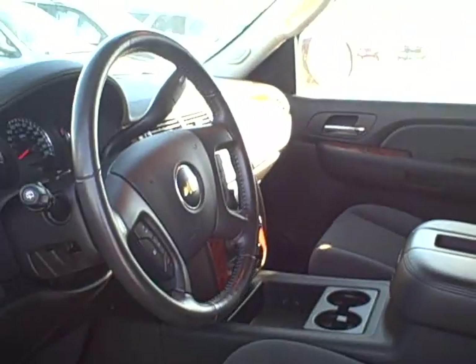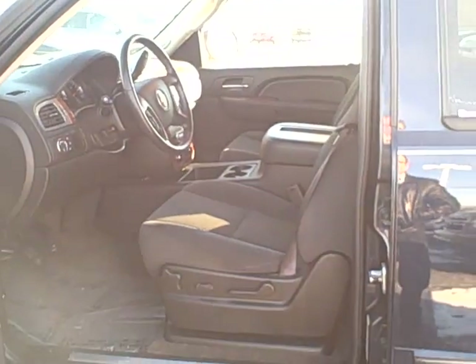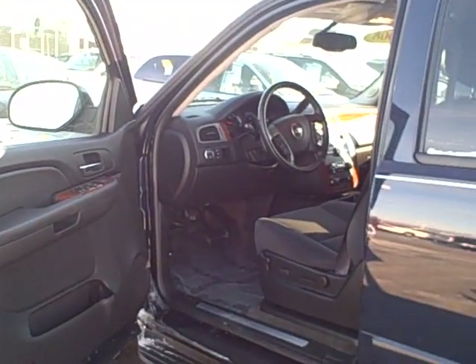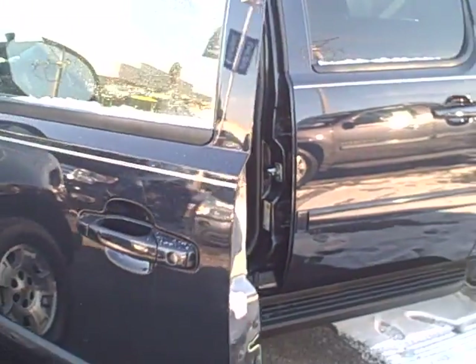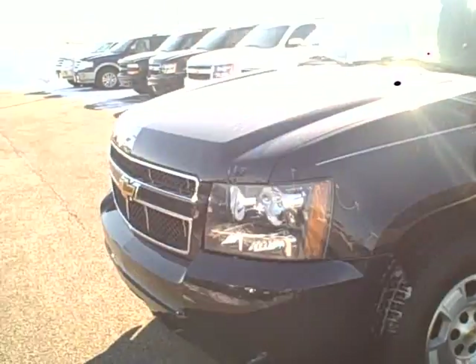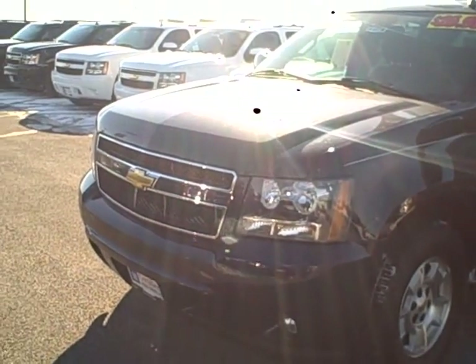So if you could give me a call — if you want to come in, take a test drive, get a closer look for yourself. Hopefully this video helps you. Again, this is Mike with Apple Chevrolet. Phone number is 708-429-3000. Look forward to hearing from you, Don. Thanks, bye-bye.